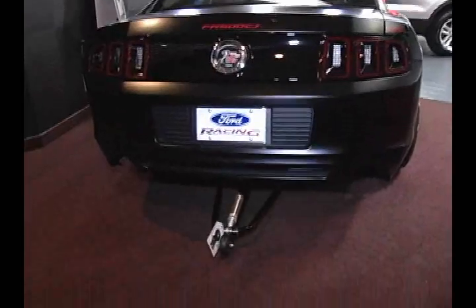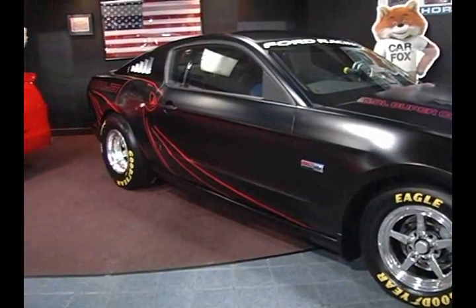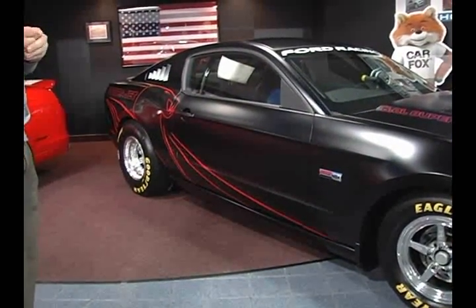This here is a 2014 Super Cobra Jet. It does not have a VIN — you cannot register it — so that means you won't have to buy a temporary tag when you leave the dealership. You probably should bring a trailer.